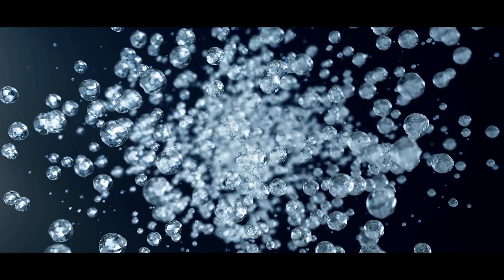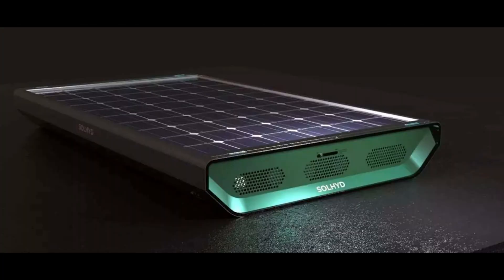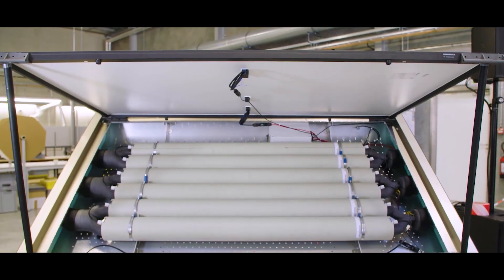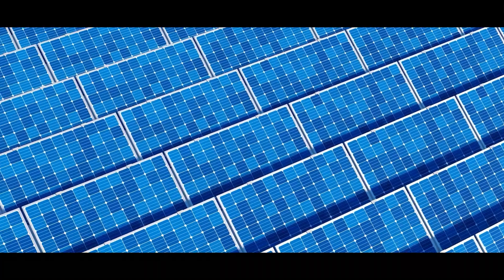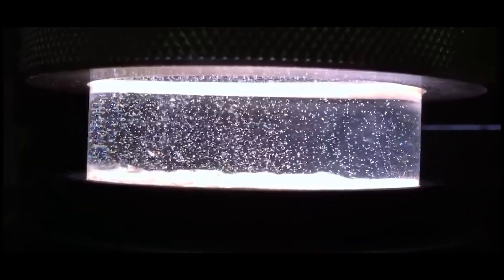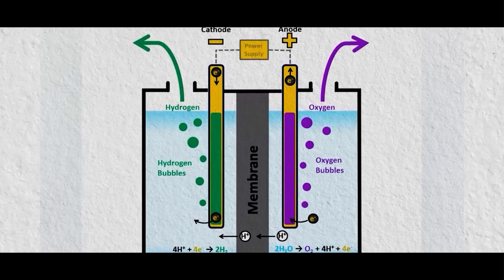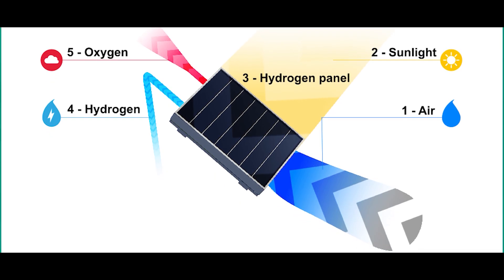Water molecules in the air are captured by the materials inside the panel, coming into the device through openings on the side. The collected water is stored in a tube system for later use, as the highest humidity is typically at night. At daytime, irradiating sunlight activates the photocatalyst to split the collected water into pure green hydrogen and oxygen, while a membrane prevents them from mixing. The oxygen is released back into the air while the hydrogen is stored in a tank.